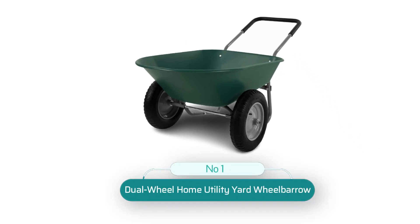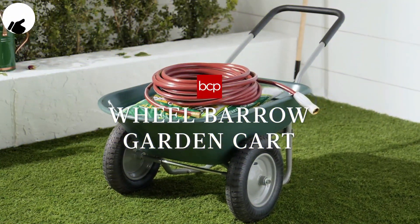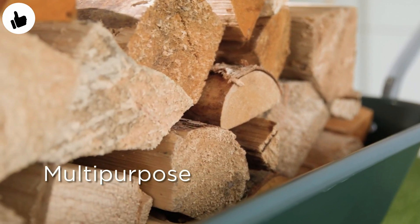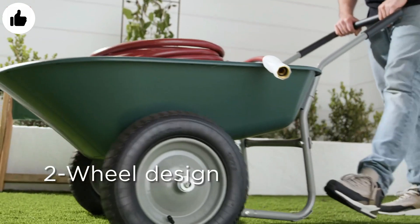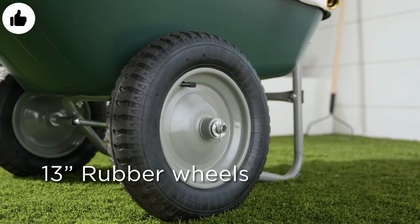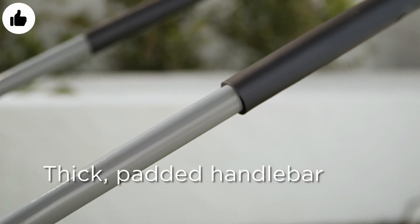Number 1: Dual Wheel Home Utility Yard Wheelbarrow. At a glance, this Best Choice product's dual-wheel wheelbarrow appears almost puny. It has a lightweight plastic bed and a tubular steel frame that belies the actual ability of the wheelbarrow. In reality, this wheelbarrow admirably held its own through our terrain test, including the hill portions. We pushed it and pulled it up and down a 30-degree slope while loaded to capacity with soil and stone, and had zero complaints.